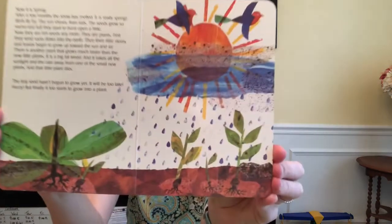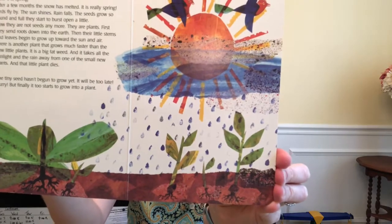The tiny seed hasn't begun to grow yet. Will it be too late? Hurry! But finally it starts to grow into a plant. The warm weather also brings the children out to play. They too have been waiting for the sun in the springtime. One child doesn't see the plants as he runs along and breaks one. Now it cannot grow anymore.